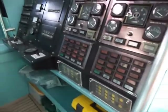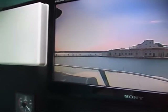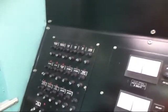Everything's in excellent order in here. The cameras include infrared so we have night vision, and I think the cameras are also linked up to the engine room. The engine room itself comes with a full CO2 fire extinguishing system.